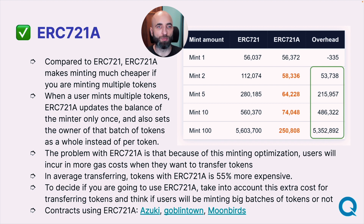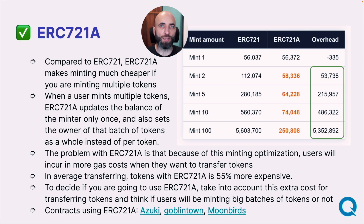On the other side, because it's written once, it is not as effective at gas optimizations when you transfer your tokens. On average, transferring tokens is about 55% more expensive. So then the question is — you need to decide for yourself, or think about how your users will be using the project. How often will they mint more than one token? How often will they transfer the tokens? And what's more important for you and your users over the long term?